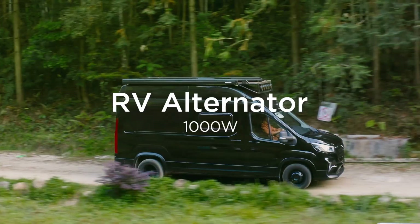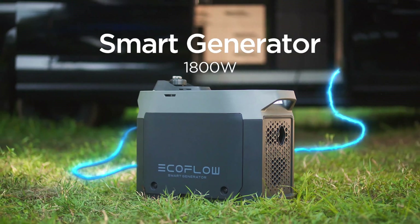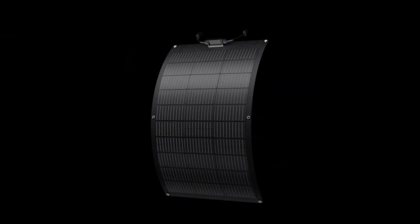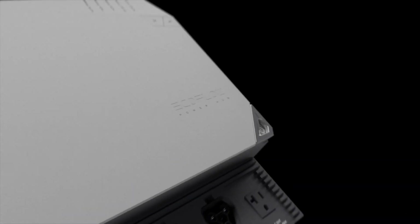With solar, your RV alternator, shore power, or even the EcoFlow smart generator. Pick a power kit that's right for you, or build it your way. EcoFlow Power Kits. Simple. Smart. Compact.